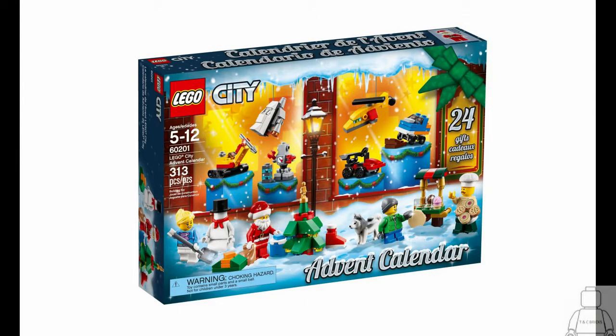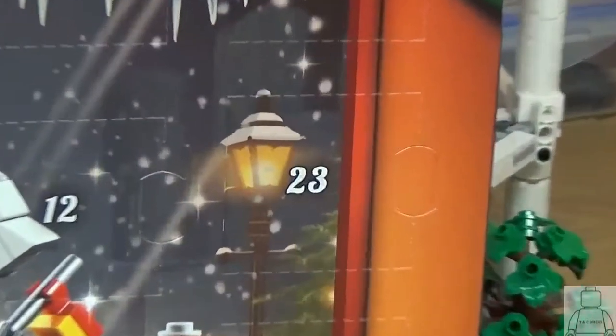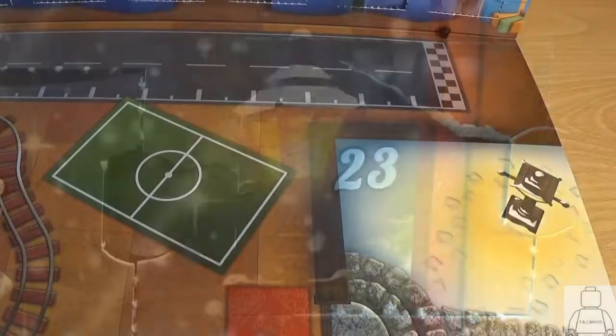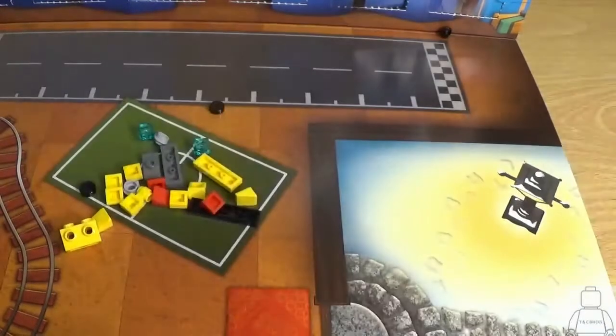Hello and welcome to TeamC Bricks, and today is day 23 of the LEGO City Advent Calendar for 2018. I'm going straight over to door 23. Here we can see the contents — we've got lots of yellow and red.